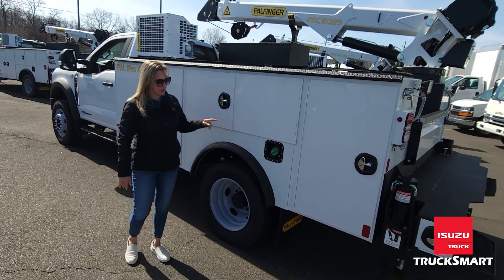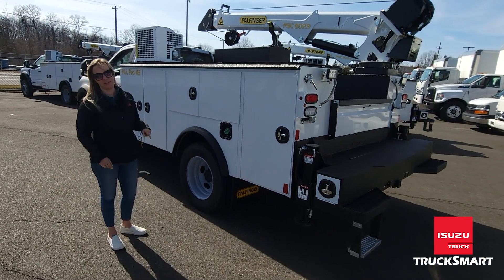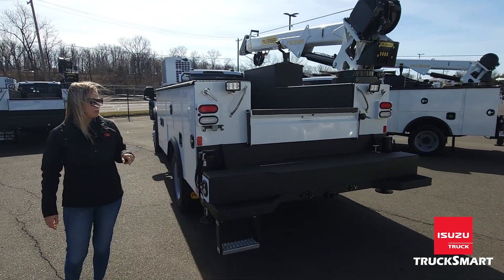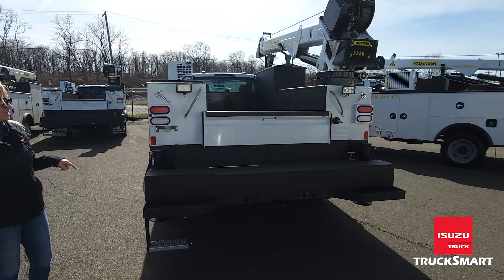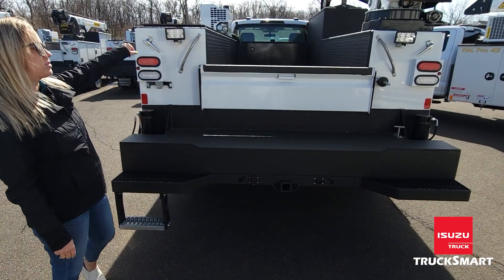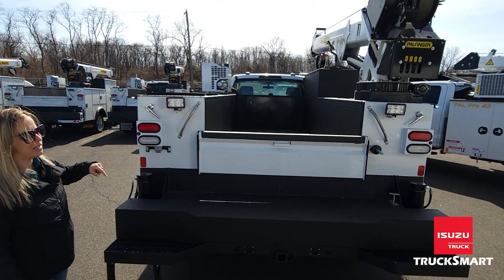The truck is 4x4 — I did forget to mention that, so I apologize. The back of the 11-foot body has a full work-size bumper. You'll notice it's covered in Line-X, as is the back bumper, the inside, and the top of the utility cabinets.